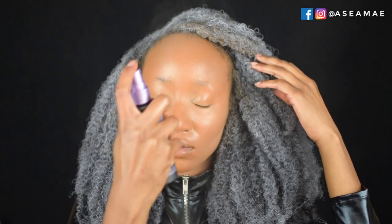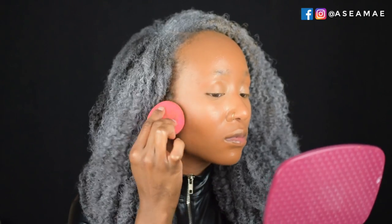Next I take my Urban Decay All-Nighter Setting Spray and completely drench my face, then use my Beauty Blender to blend everything together — a tip I got from Melissa Ashley that makes everything melt together nicely. Then I go back in with that brown shade to carve out my nose, starting with a fine line on both sides, pulling the color down with an eyeshadow brush to create a shadow, then blending with a fluffy brush for a seamless finish.